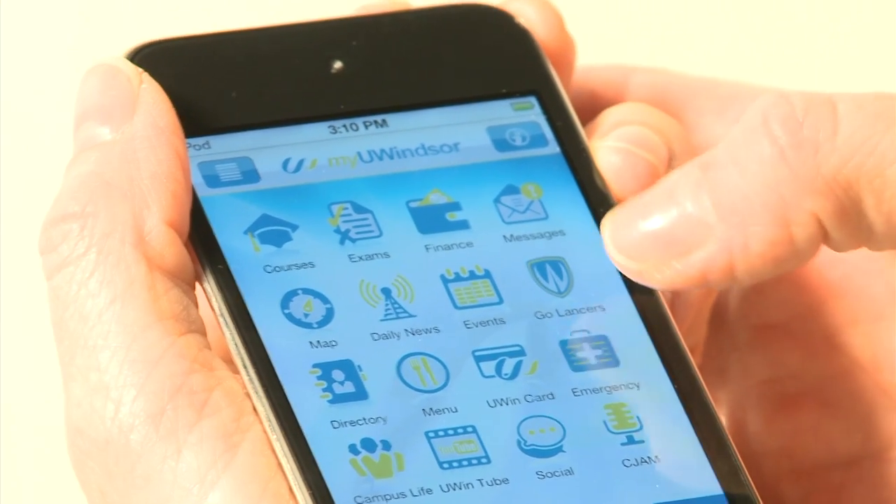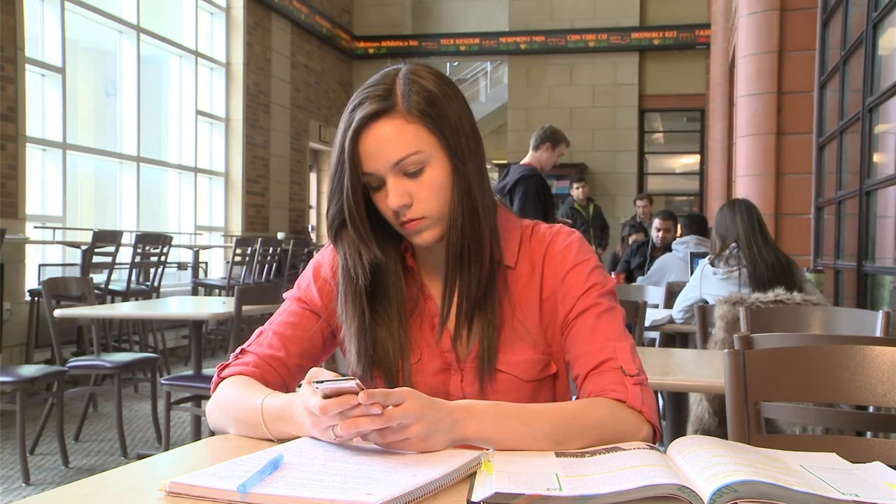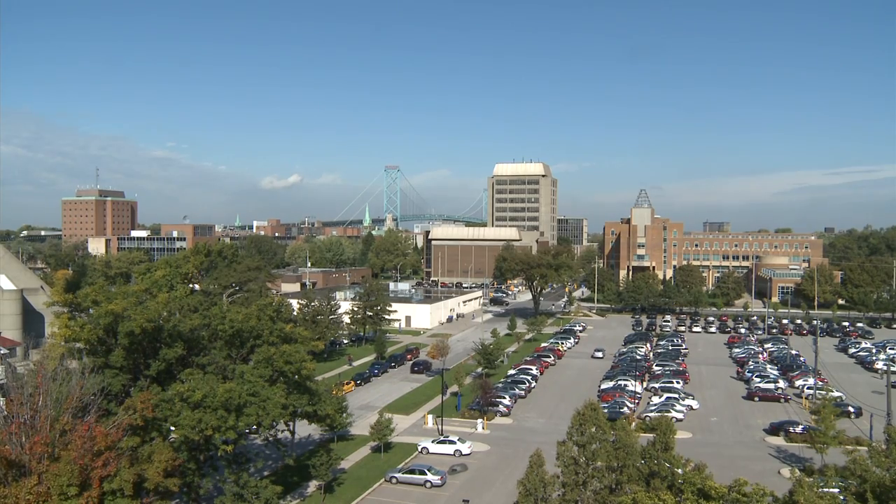The app is so important to the University of Windsor campus. It's so important to the student experience. I'm so excited to be part of this project and so excited that we have the opportunity to develop this resource on campus with all of our partners from all around campus.